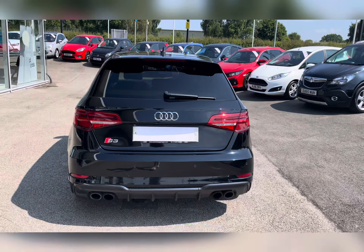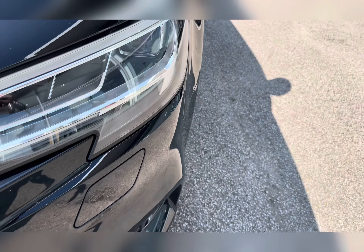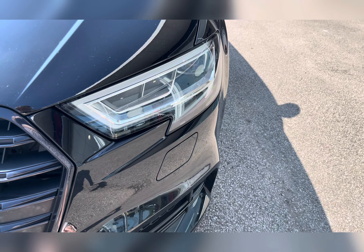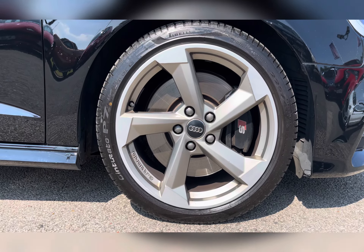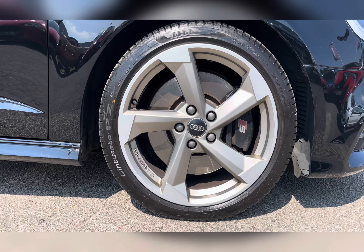This vehicle is ULEZ compliant and is finished in brilliant black solid paint. You have LED headlights which are brilliant for illuminating the road ahead, especially in dark conditions. Along with this you also have 18-inch 5-arm turbine design alloy wheels with a silver finish, really complementing the brilliant black exterior colour.